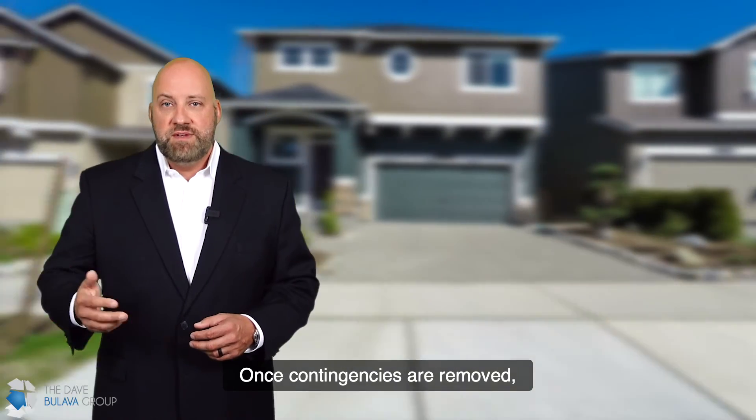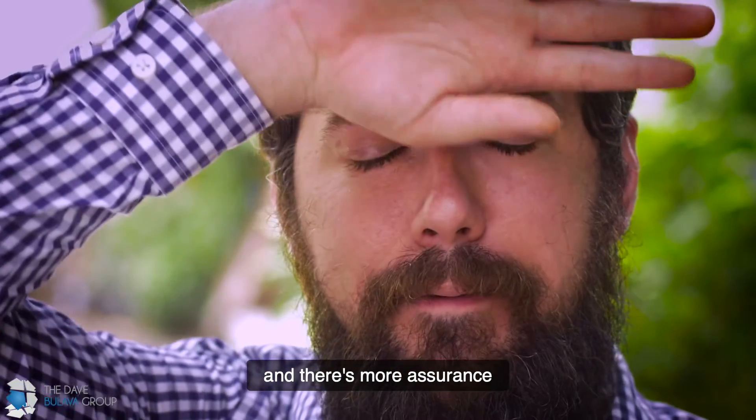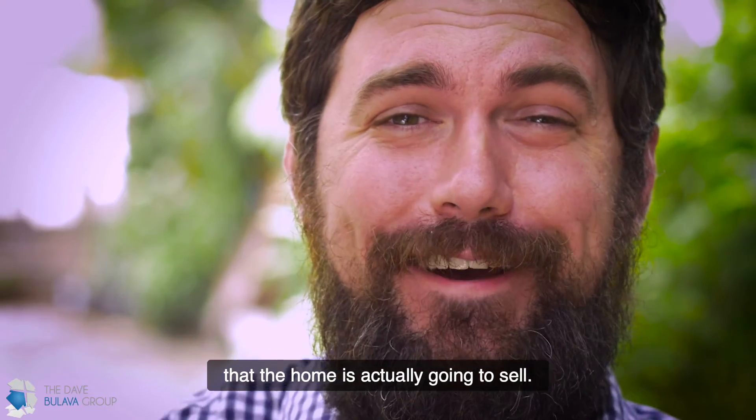Once contingencies are removed, you get a little bit of relief and there's more assurance that the home is actually going to sell.